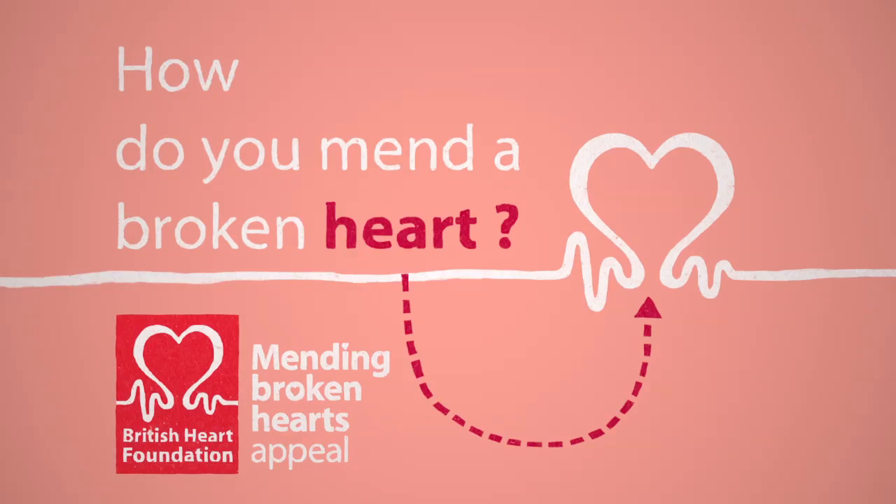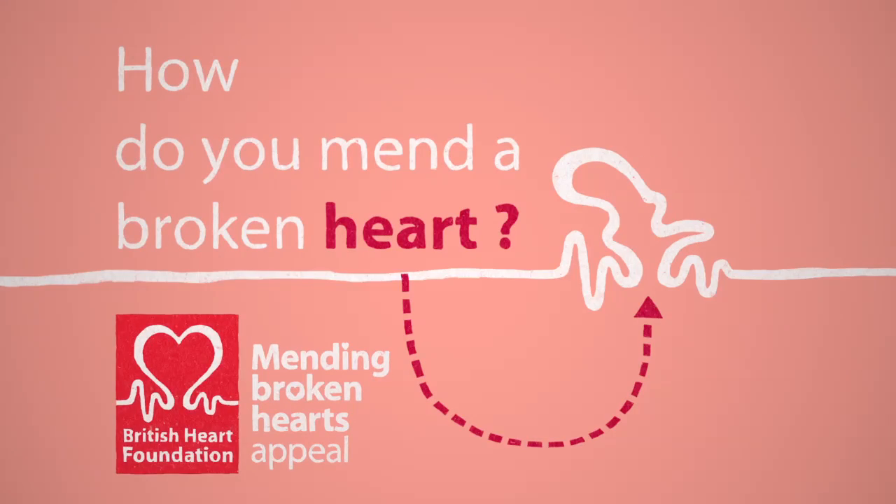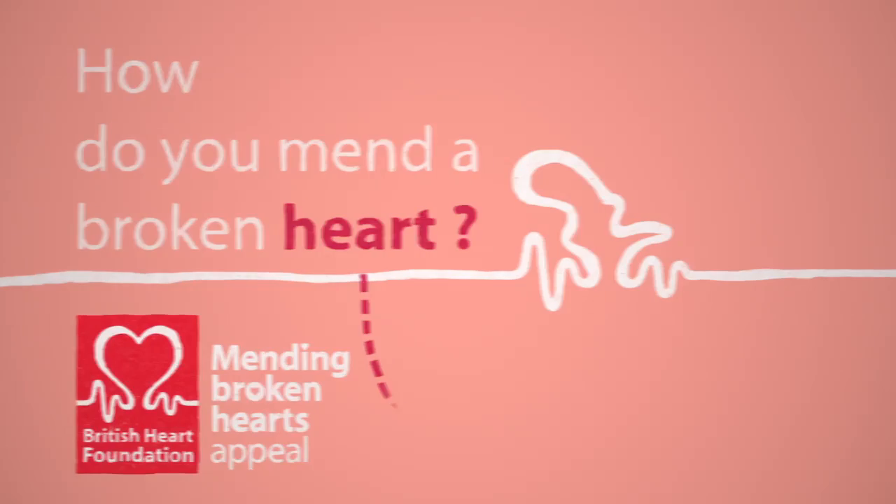How exactly do you mend a broken heart? We'll take you through how heart muscle becomes damaged as a result of a heart attack, and how we hope to find a way to mend broken hearts.